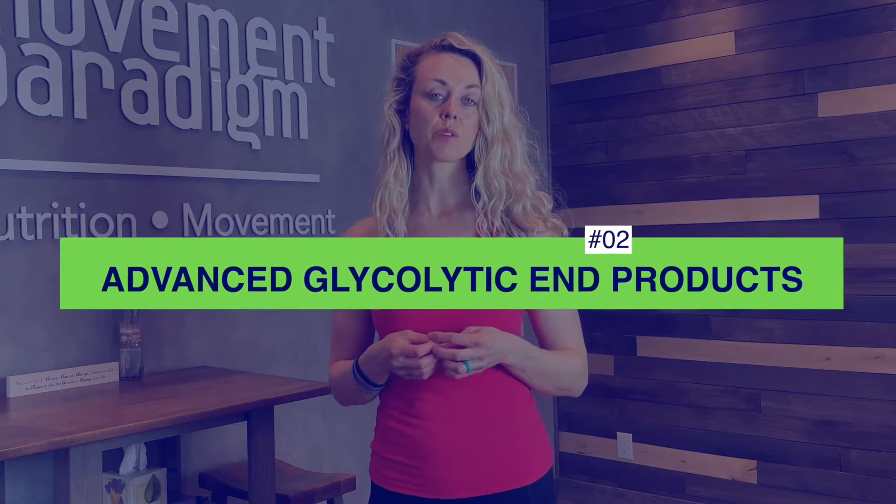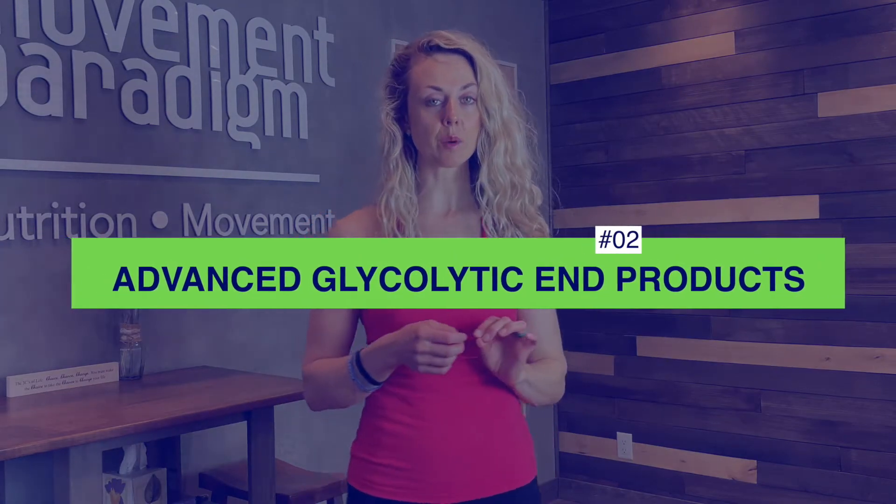Number two is AGE, referred to as advanced glycolytic end products. When sugar combines with a protein or fat in the bloodstream, this contributes to oxidation or inflammation in the body.